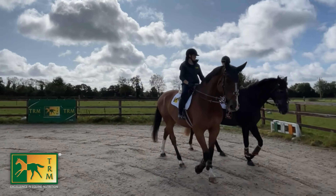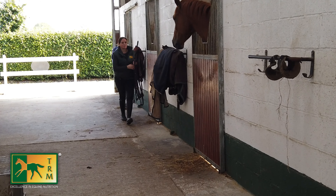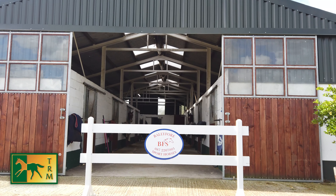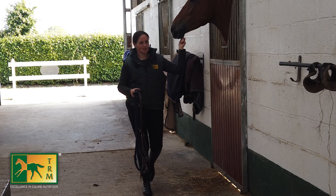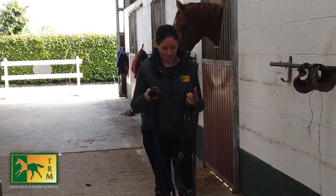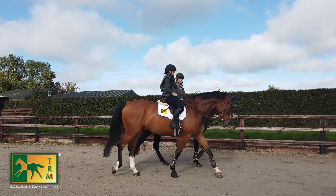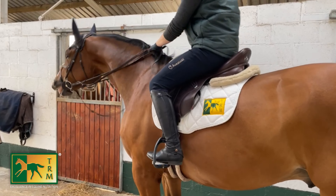How did this beautiful yard all get set up? I'm here four years this month actually, and it belongs to a long-term owner of mine. He built the yard — it was purpose-built for me and the horses — so I'm very lucky that way. It's a lovely quiet yard with plenty of turnout and everything for the horses. Anything we could want for the horses, it's here really.